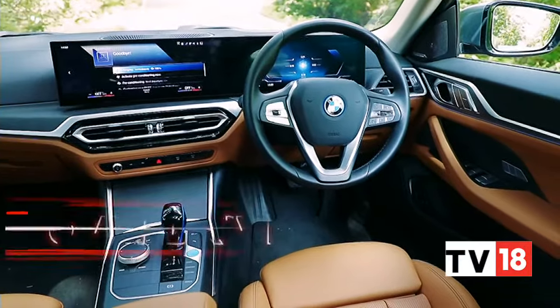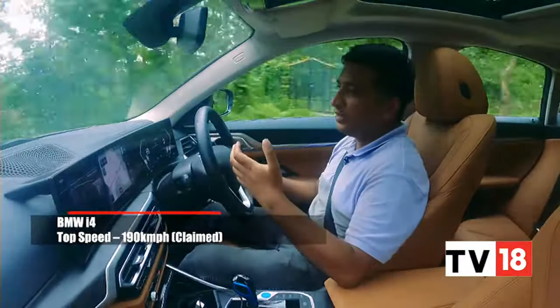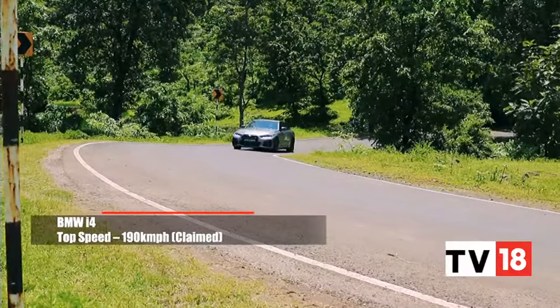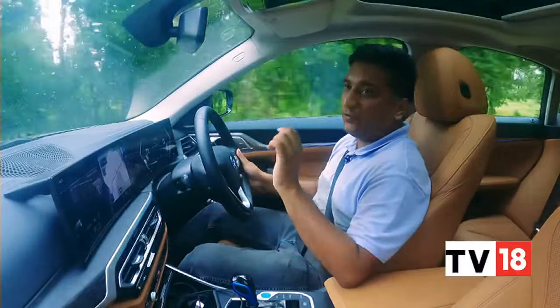Put it into sport mode and the throttle response is sharp enough to bring back some of that excitement. The steering weights up and the whole thing feels a touch more engaging. You know how when you put your foot down a BMW always gives you the thrills with that in-your-seat action — that still continues with the i4.